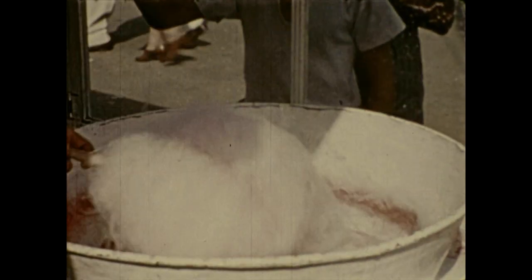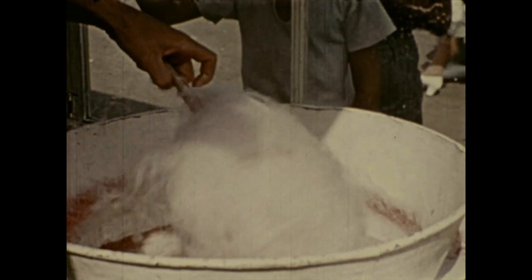With this delicious fluffy pink candy bought and paid for, we leave the midway and get into the swing of the Ohio State Fair.